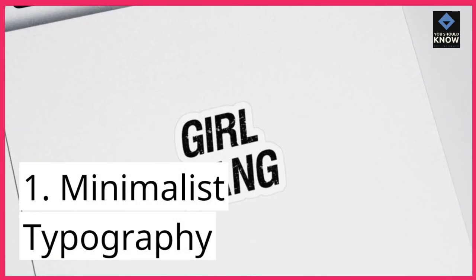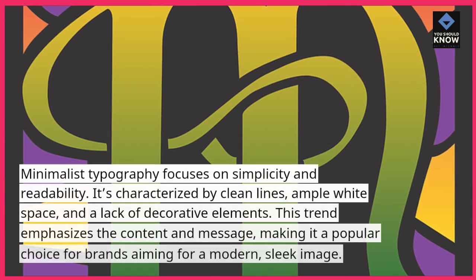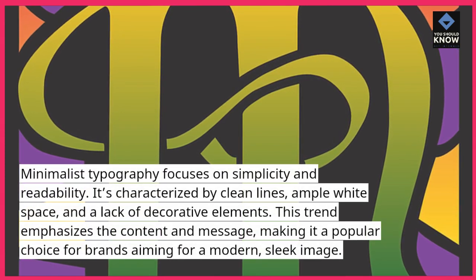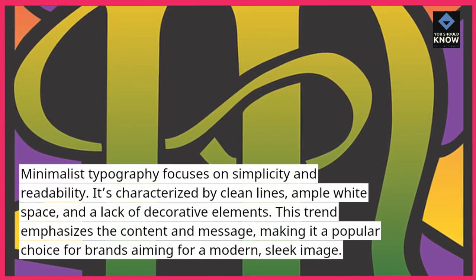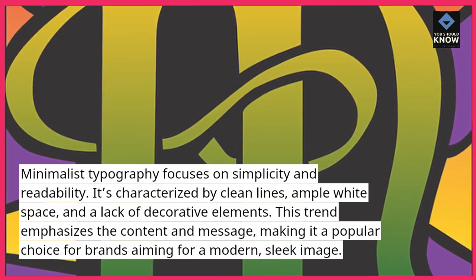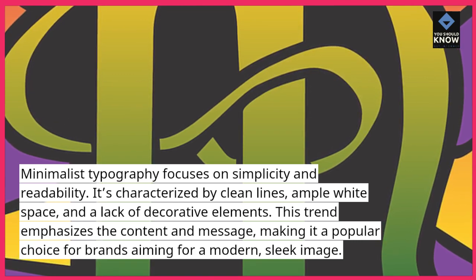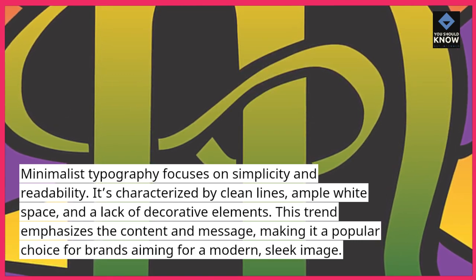1. Minimalist Topography. Minimalist topography focuses on simplicity and readability. It's characterized by clean lines, ample white space, and a lack of decorative elements. This trend emphasizes the content and message, making it a popular choice for brands aiming for a modern, sleek image.